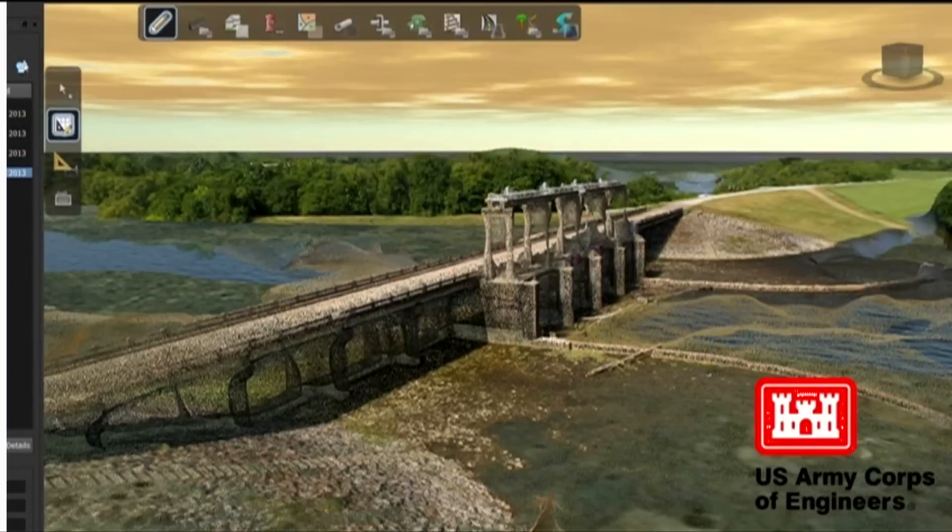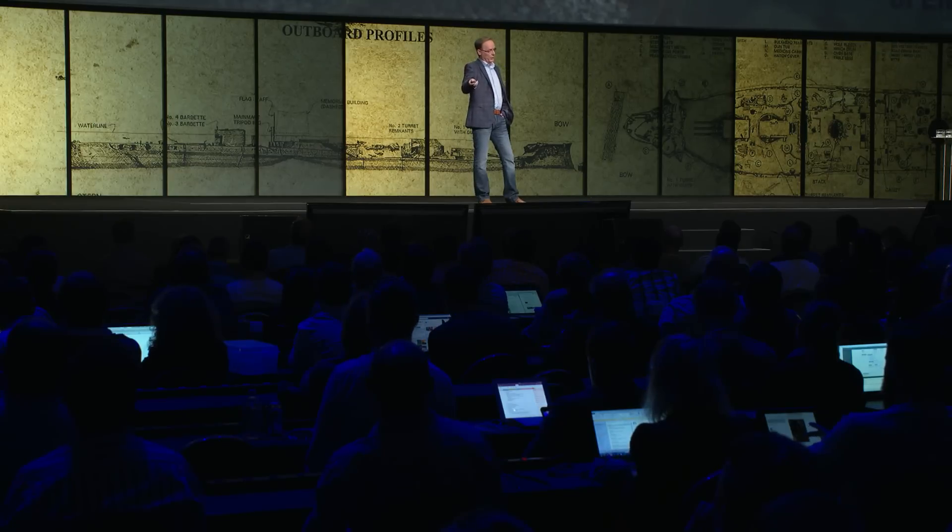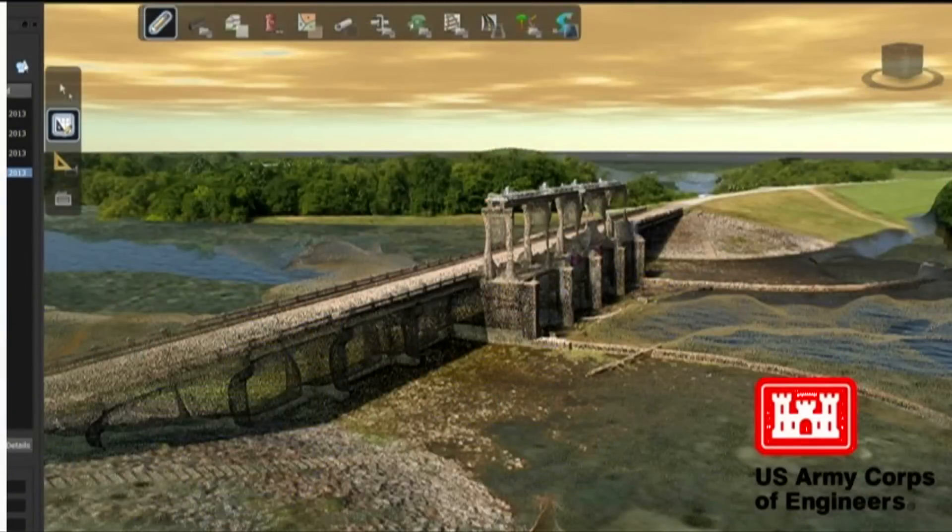The Army Corps of Engineers — here's a government entity whose responsibility, among other things, is to maintain the dredging of ports and all the coastline infrastructure. We're in active conversations with them about some of the things we developed both on the Arizona and from taking chances like this. This model — I think it's a dam — was created from photogrammetry, from photographs from a UAV or drone. It's pretty amazing stuff, which we also used on the Arizona.